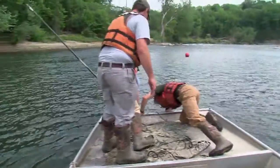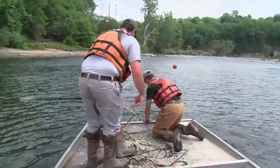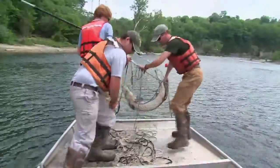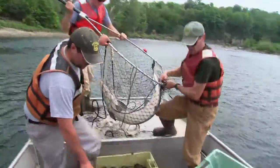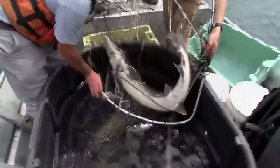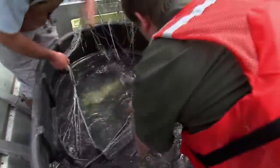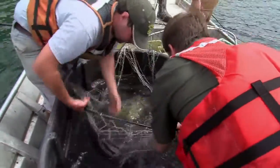You guys are going to get splashed — they're coming back with that fish. We started looking at Lake Sturgeon in Lake Champlain back in 1998. The fish had been listed as an endangered species since the early 1970s and we really didn't know much about the species.